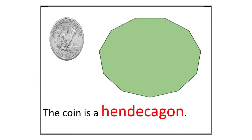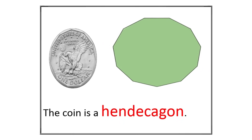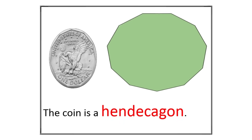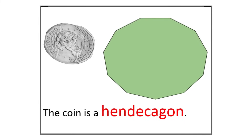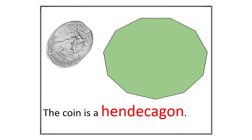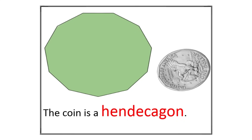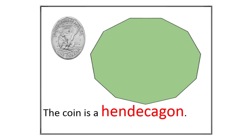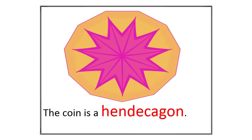Most coins, like this one, are round, but we can imagine a special shape called a hendecagon. A hendecagon is like a shape with eleven sides — it's a bit like a circle, but with more sides. Even though our coin isn't exactly a hendecagon, it's fun to think about different shapes. There are other shapes with a similar number of sides, like stars, which often have five or more points.